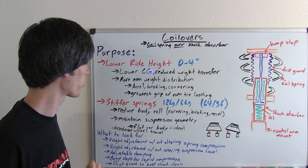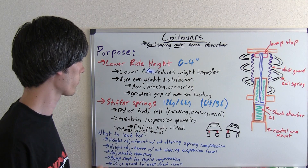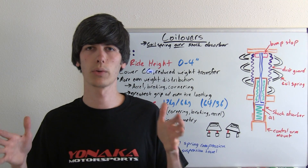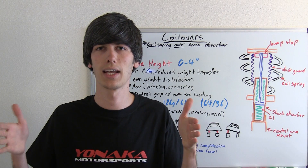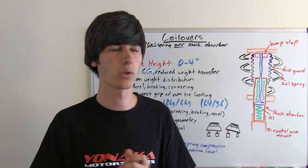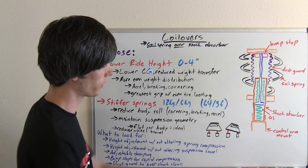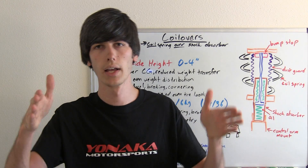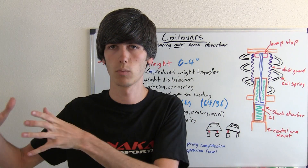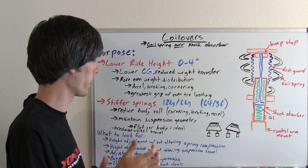Another reason coilovers are used is stiffer springs, which can reduce body roll. You want to reduce body roll so you can maintain the steering geometry and wheel geometry around a corner. For example, if you're going around a corner really hard and your body rolls quite a bit, the wheel geometry is going to be altered on each side and the camber can change.